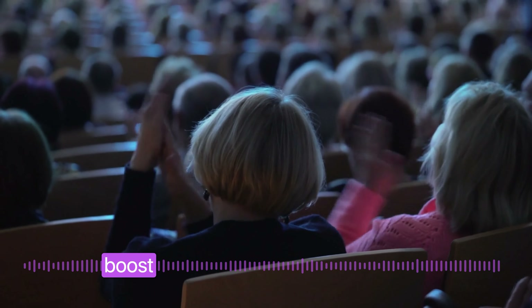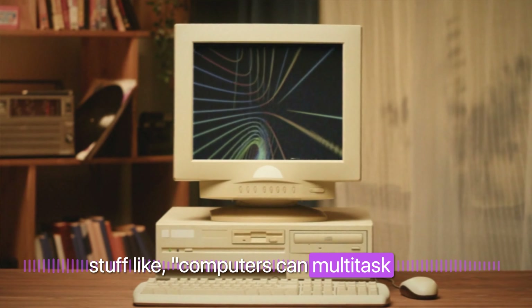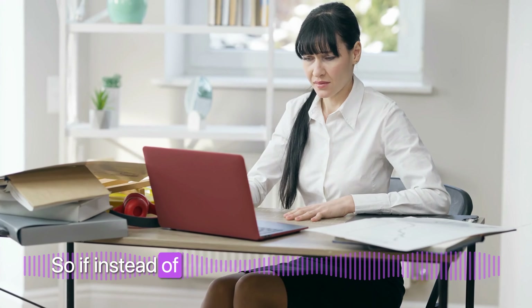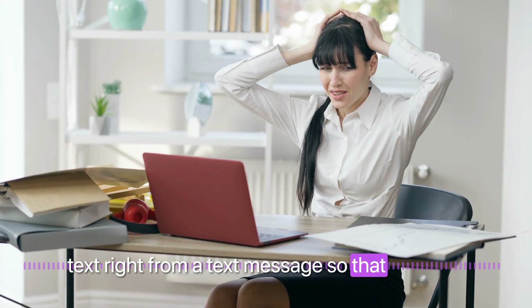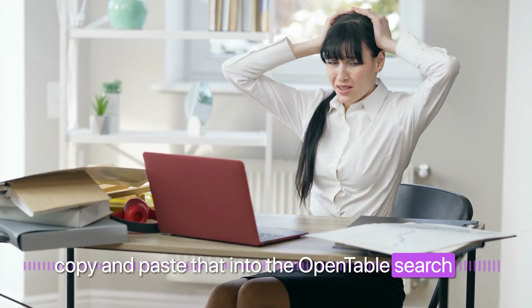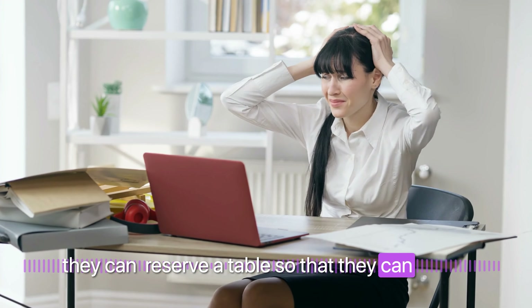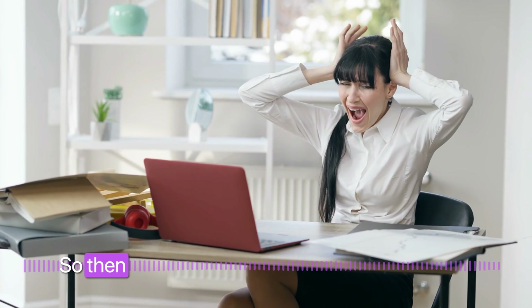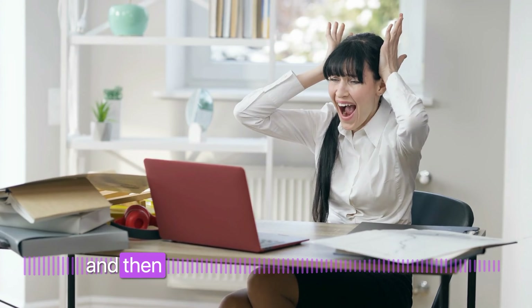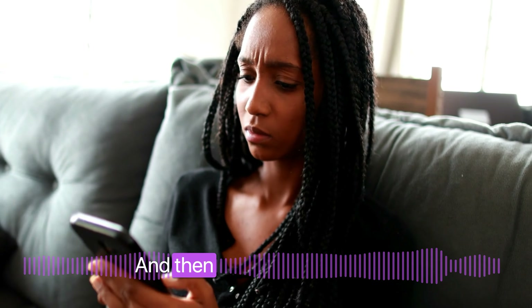In aggregate, that is the kind of productivity boost that never really happened with stuff like computers. Instead of messing around trying to select text from a text message so you can copy and paste it into the OpenTable search to reserve a table — then that table wants to charge $25 a seat — so you're dealing with Apple Pay and then you realize your Apple Pay is out of date and you have to go switch your card information because the card expired.